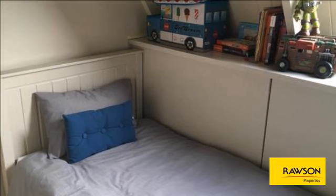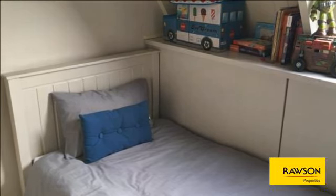Sunny lounge area tiled throughout, with a Juliet balcony off the lounge. Built-in TV unit and storage unit under the stairs.